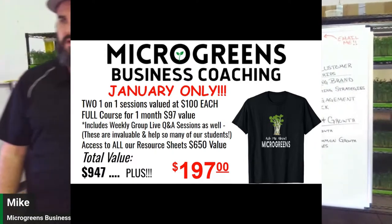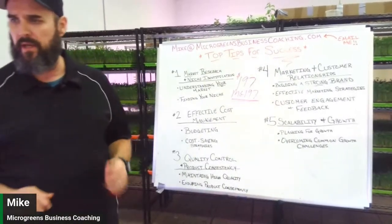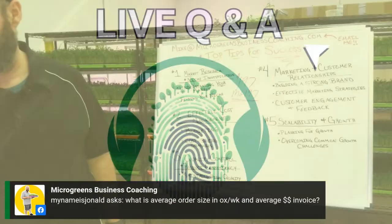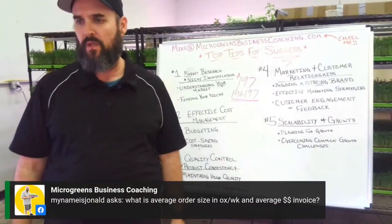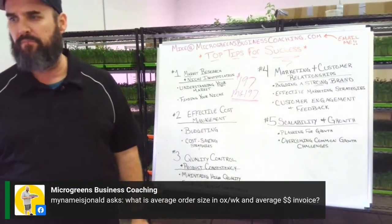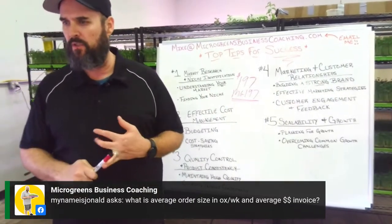Q&A time: on average order size, we sell over 1,200 packages of products every week — and that's just to grocery stores, not including home deliveries or restaurants.